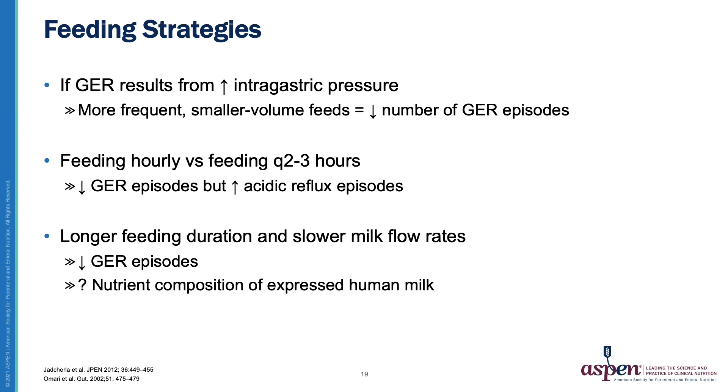What has been found is that feeding hourly versus feeding every two to three hours does decrease reflux episodes, but can increase the number of episodes of acidic reflux. Longer feeding duration and slower milk flow rates can decrease reflux episodes. However, these can interfere with the nutrient composition of expressed human milk.